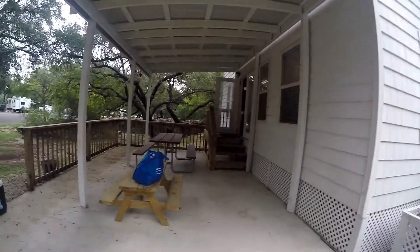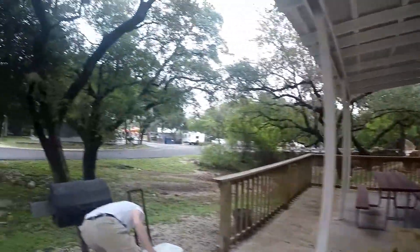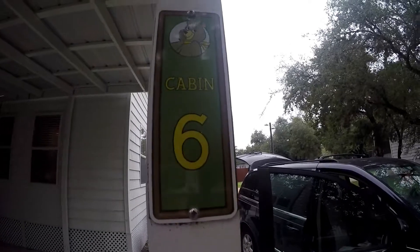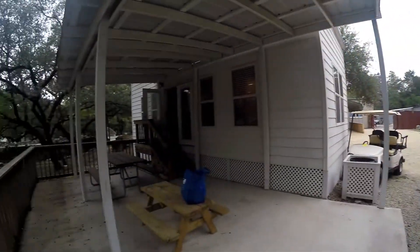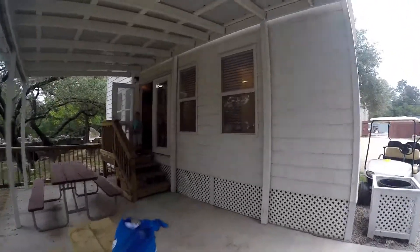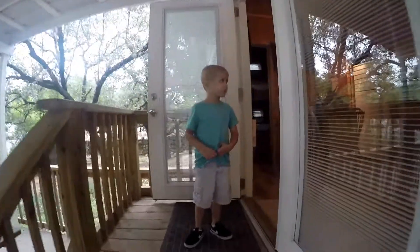Hey everybody, we just pulled into Jellystone Park Hill Country and we are here at Cindy Bear cabin number six. We are going to take a tour. Elliot, can you show us this cool cabin?